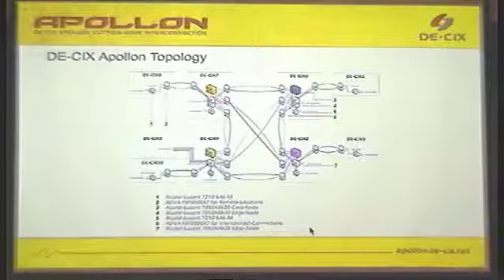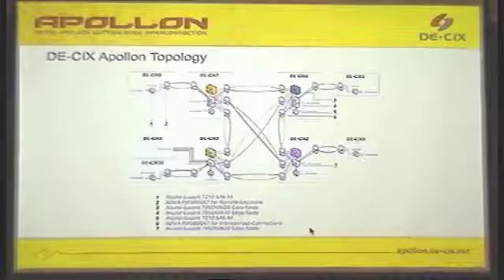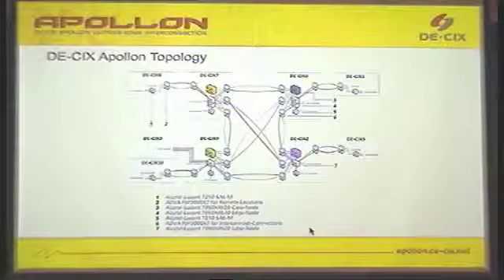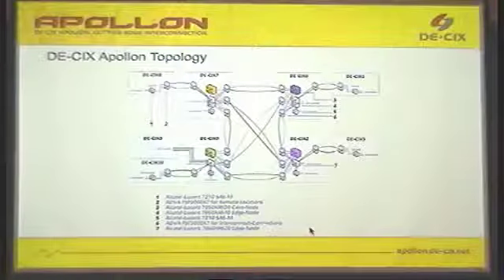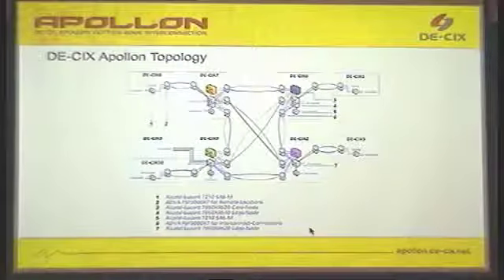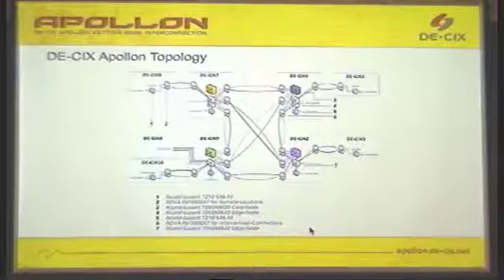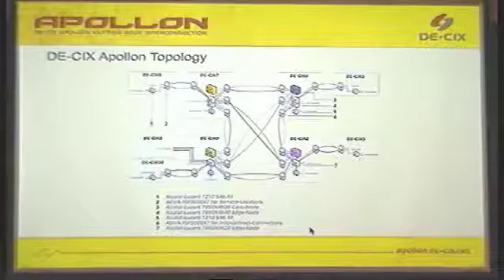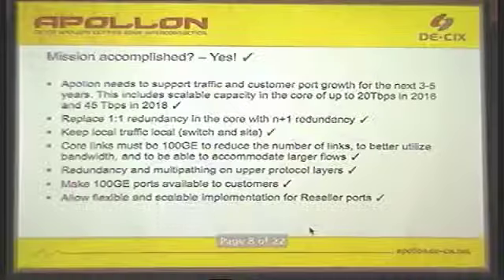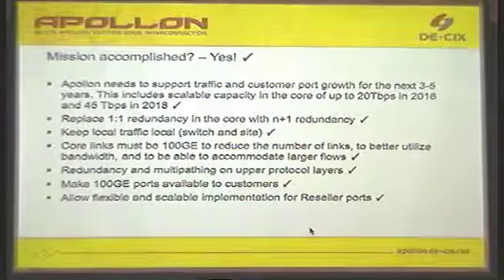We ended up last year with up to 14 edge switches — that means the probability that traffic stayed local was very low. In the final design, we have four core sites concentrating all of the traffic, with a total of six edge switches. Even the Alcatel-Lucent units are really big, with capacity of up to 80 100-gig ports or 810 10-gig ports. For two sites they are still too small. Additional sites which don't have enough traffic simply backhaul all their traffic via an all-active optical scenario.